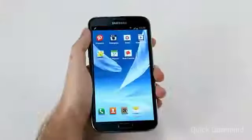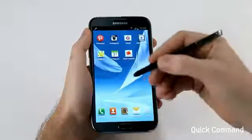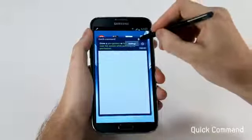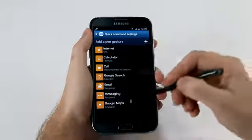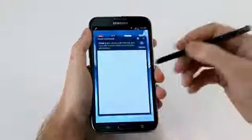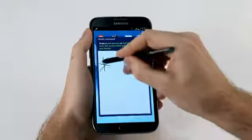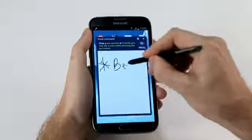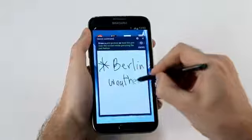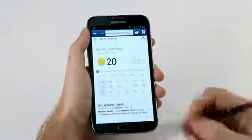Another cool feature is called QuickCommand. With this I can easily launch into any of my frequently used apps and save a lot of time. I'll press down on the button of the S Pen, swipe up, and QuickCommand loads. I have seven preset gestures here, including an M for Google Maps that I've added, but you can add as many customizations as you like. Since we just announced the Galaxy Note 2 in Berlin, I'll write a star for search, then write out 'Berlin weather,' and even with my bad handwriting, this gets recognized. Just like that, I have the result.